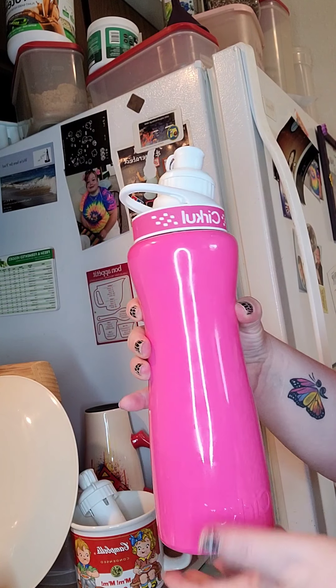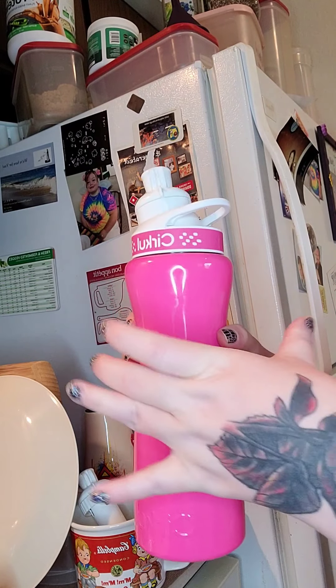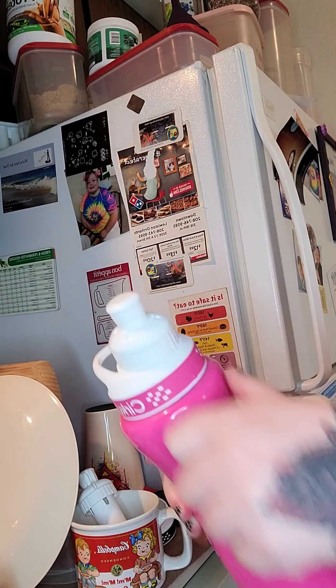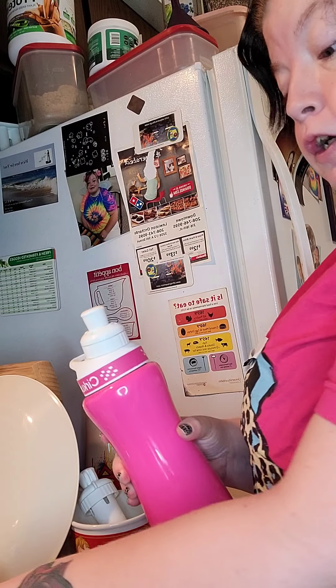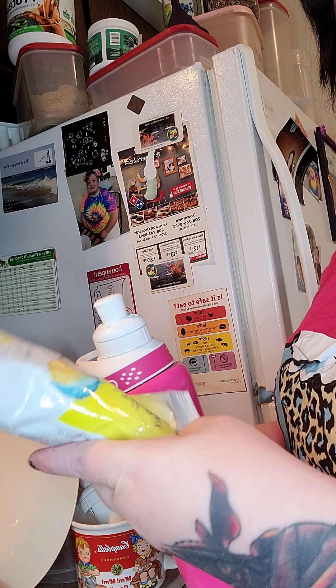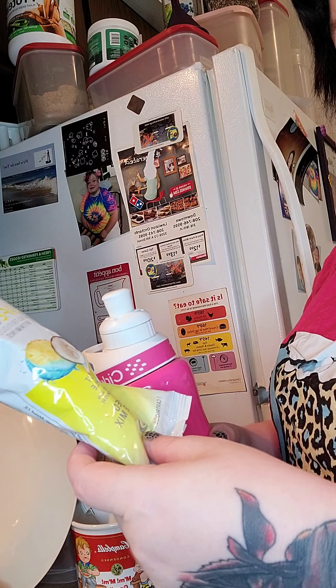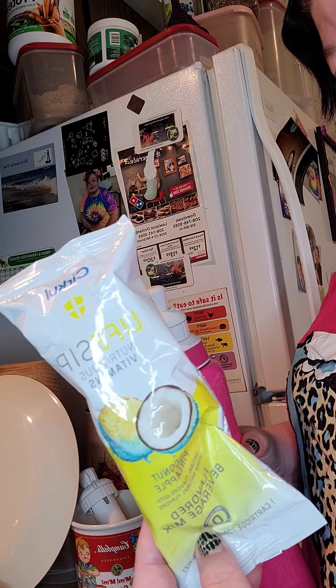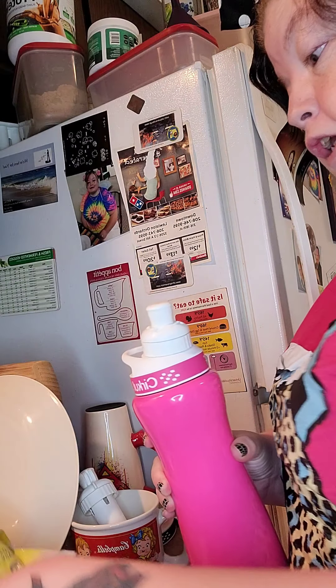I didn't want the 30-some-odd ounce one because it's too big for my hand — David has that and I didn't find it comfortable. So the flavor I have in here is like a piña colada, but they just call it coconut pineapple, and this one is really delicious. I went ahead and tried it last night — I just swapped out the coffee one for one of these.